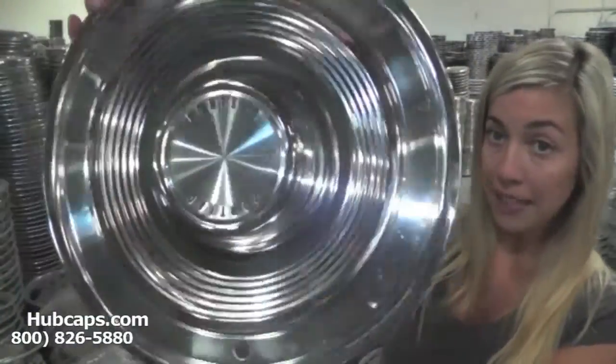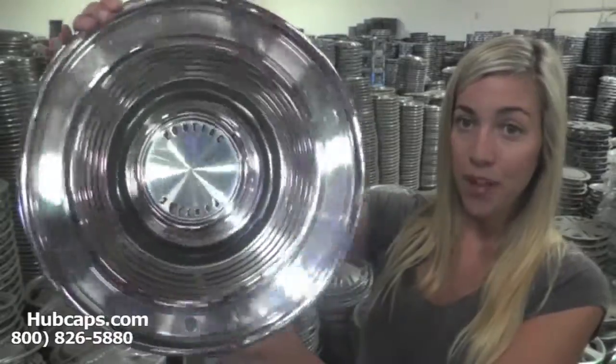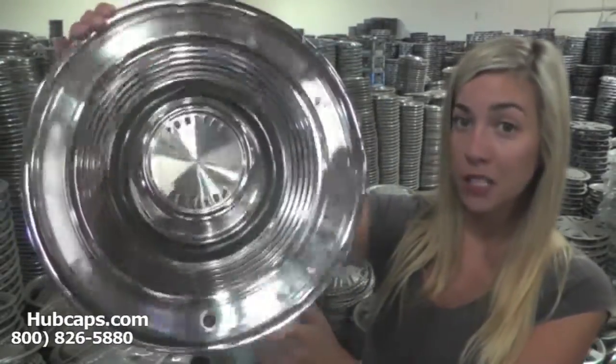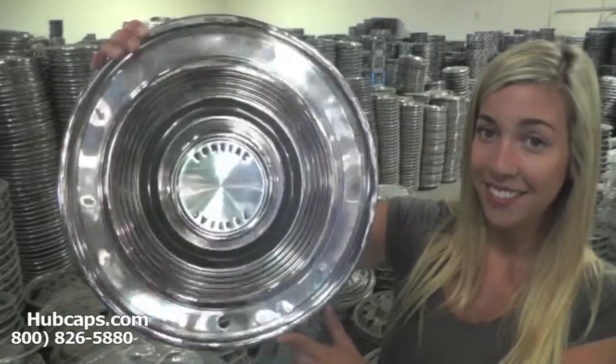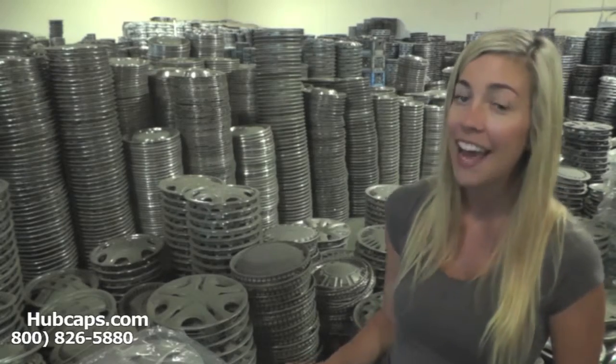Do you know any classic car lovers who are really into their cars? Imagine them opening this fully restored factory original Pontiac wheel cover — it would just make their day. So look no further and give us a call today. Hubcaps.com will help you become the best gift giver ever.